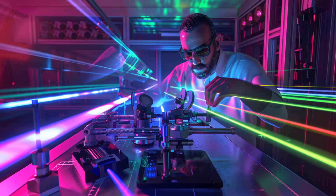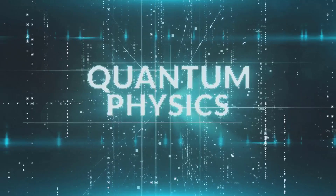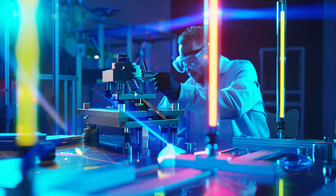These tiny particles — quantum dots — hold a universe of possibilities. They might be invisible to the naked eye, but they're making a colossal impact in our world. Let's continue this journey and explore the magic and potential that these quantum dots have to offer.